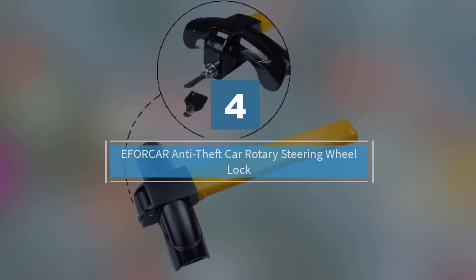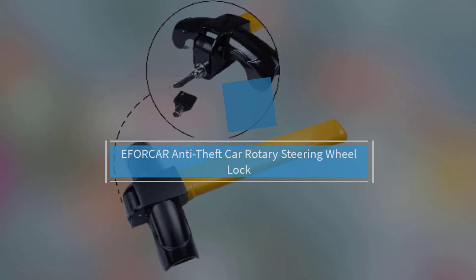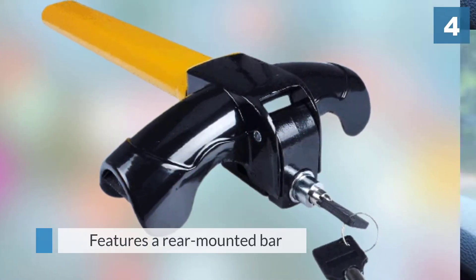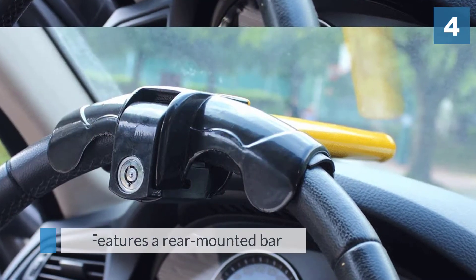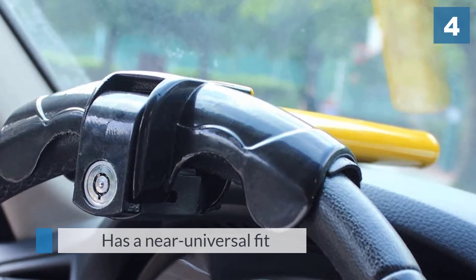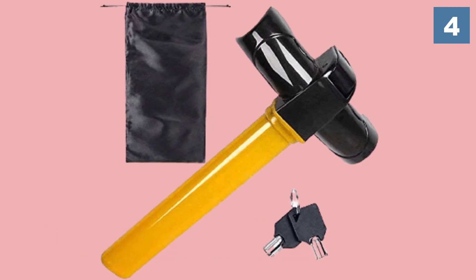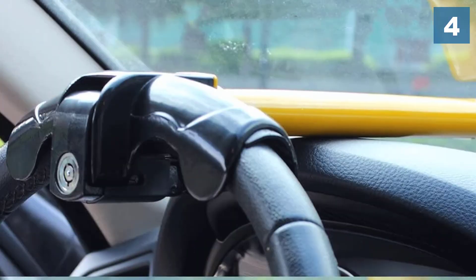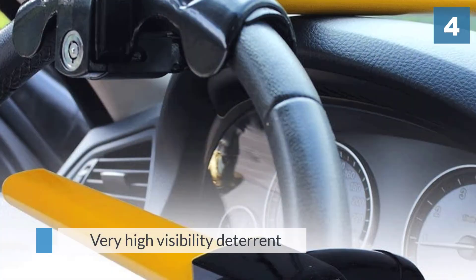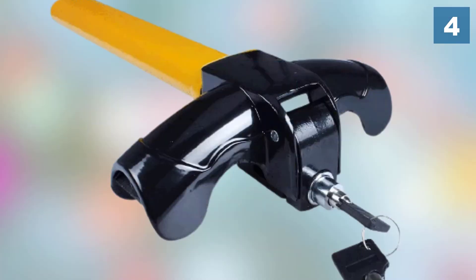Number four: Eforcar Anti-Theft Car Rotary Steering Wheel Lock. This steering wheel lock features a rear mounted bar that is designed to sit flush with the top of the instrument display cowling. Because it clamps over the steering wheel, it has a near universal fit. It is also a very high visibility deterrent, with a thick yellow strip laid right out in the windshield as an effective deterrent to any would-be thieves.